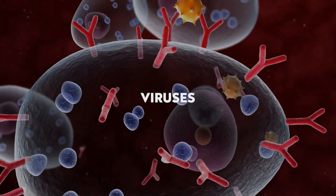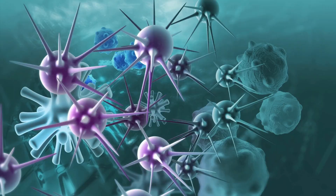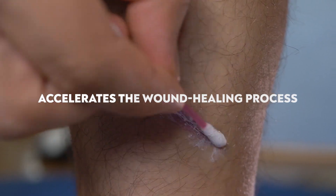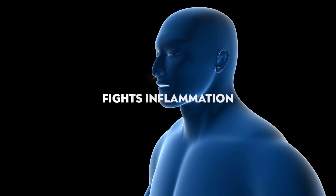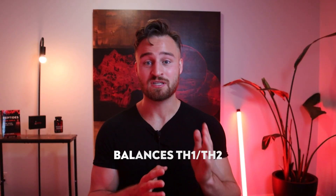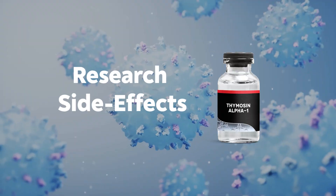What are the research benefits of Thymosin Alpha-1? First, it helps fight off and eradicate bacteria, fungi, and viruses. It helps boost immune cells, suppresses and prevents cancerous development or tumor growth, accelerates wound healing, fights off inflammation, enhances your antibody response, and helps balance your Th1 and Th2 — your adaptive and innate immunity.